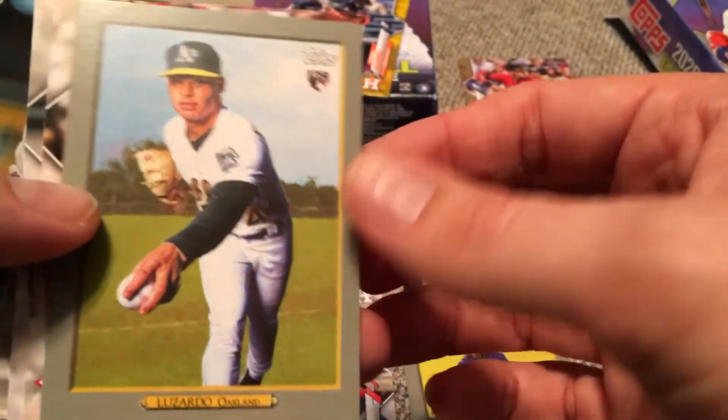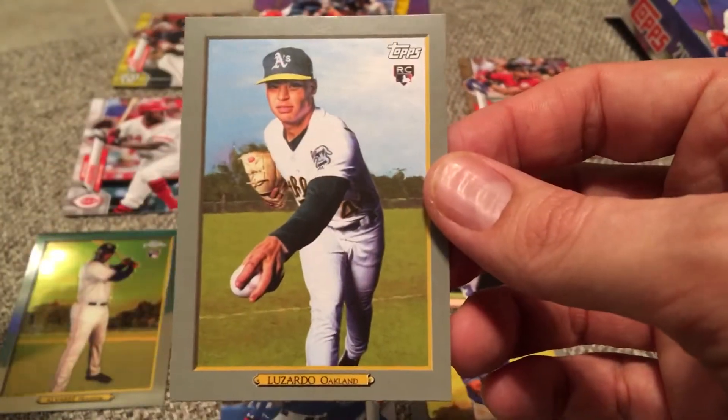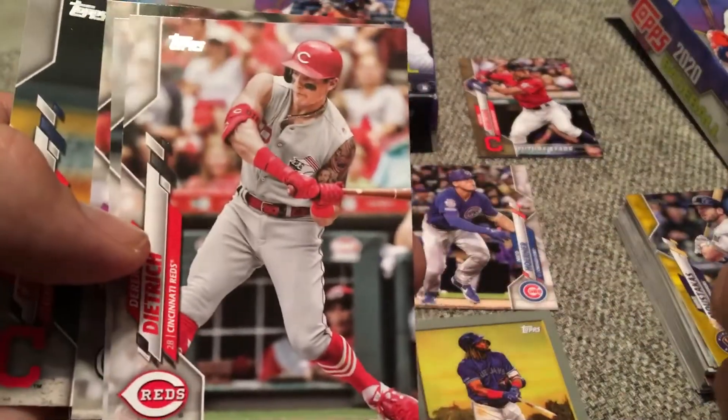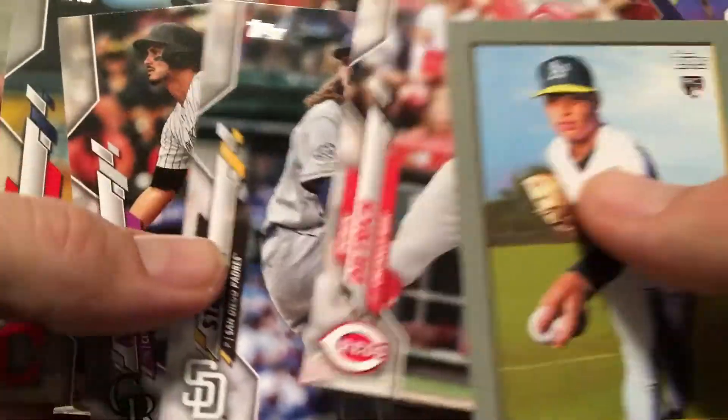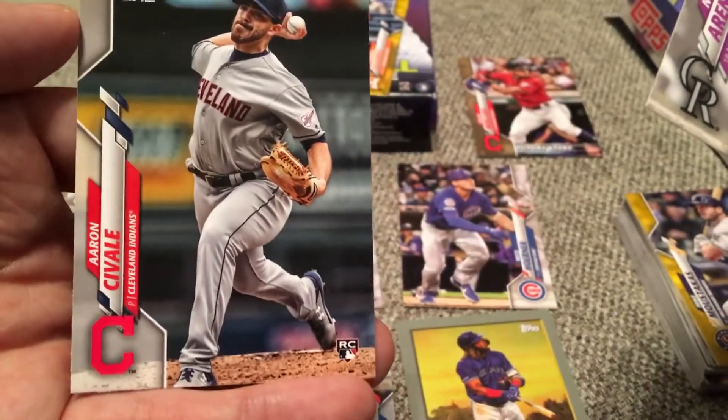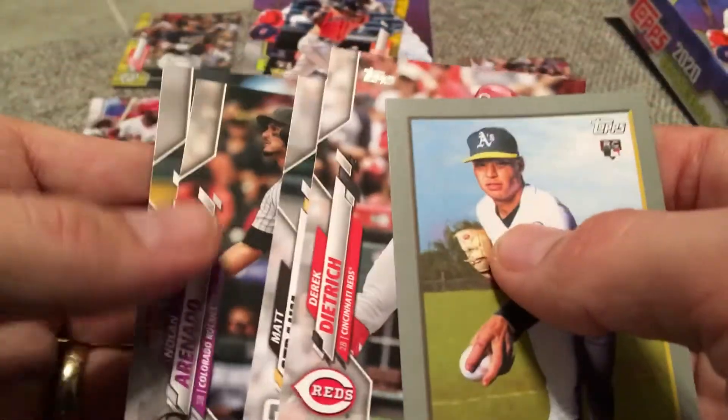Jesus Luzardo — he is an absolute stud. What is happening? Topps Series 1. Are you serious? D-drink with the sleeveless jersey. Matt Strom. Nolan Arenado. Yeah, it was. Savalle. Oh man — he's an absolute beast too.